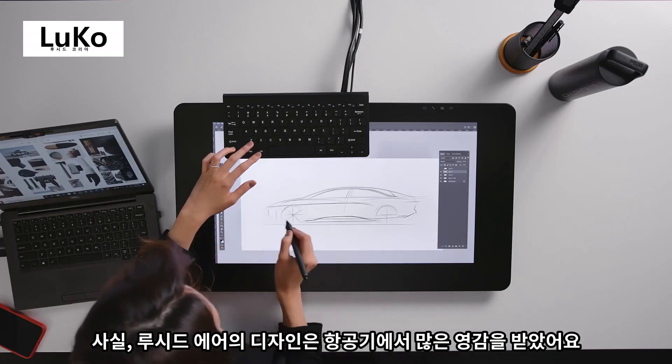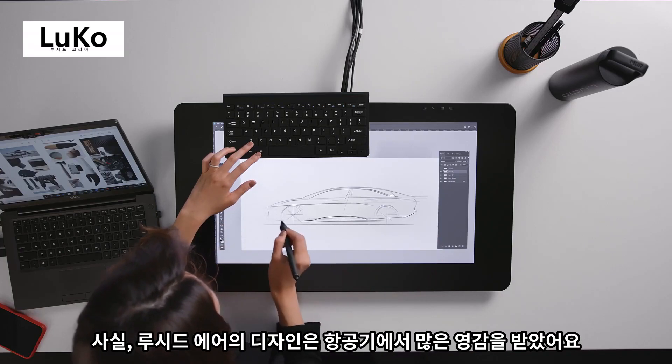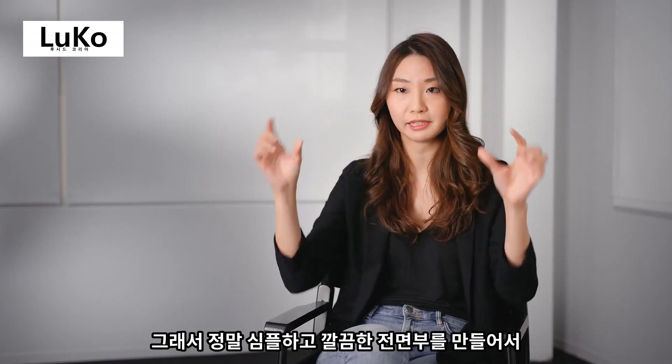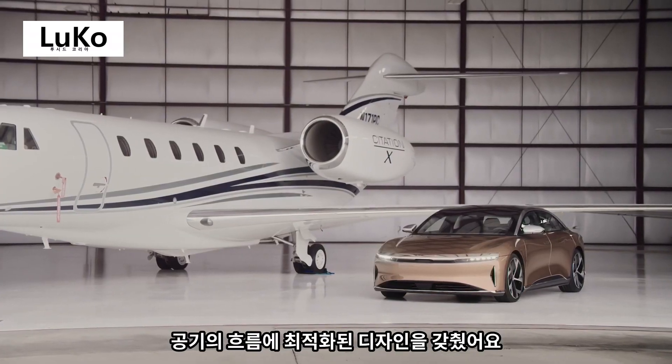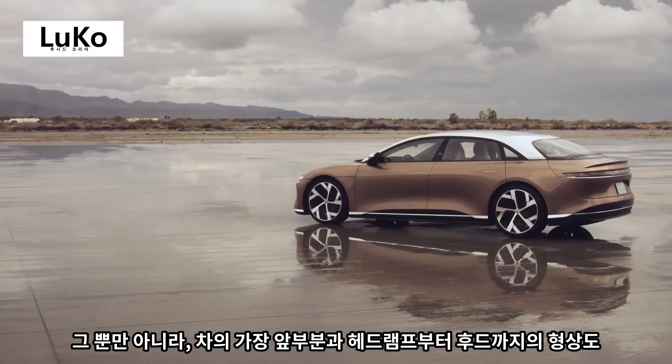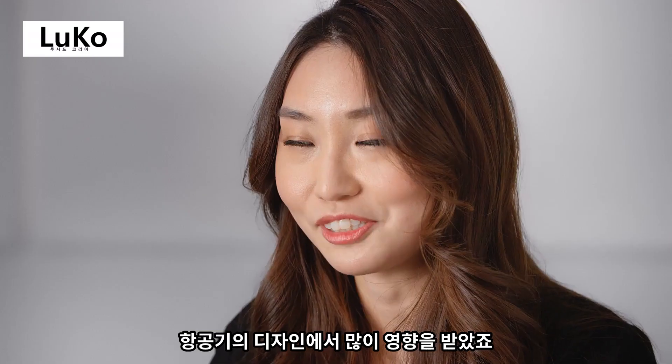We're heavily influenced by the design of the aircraft. It's all about a very simple front fascia, minimizing the graphic, and really controlling the airflow. The nose and the overall shape from headlamp to the hood also came from that inspiration.